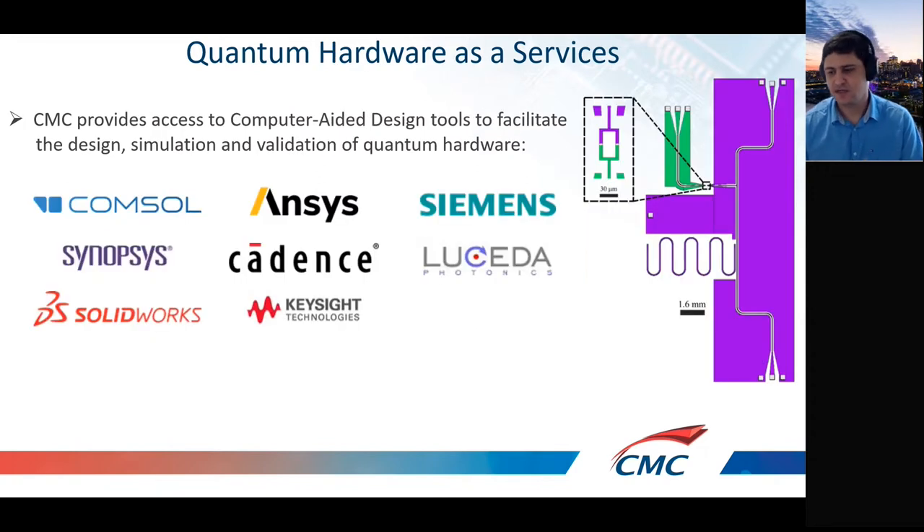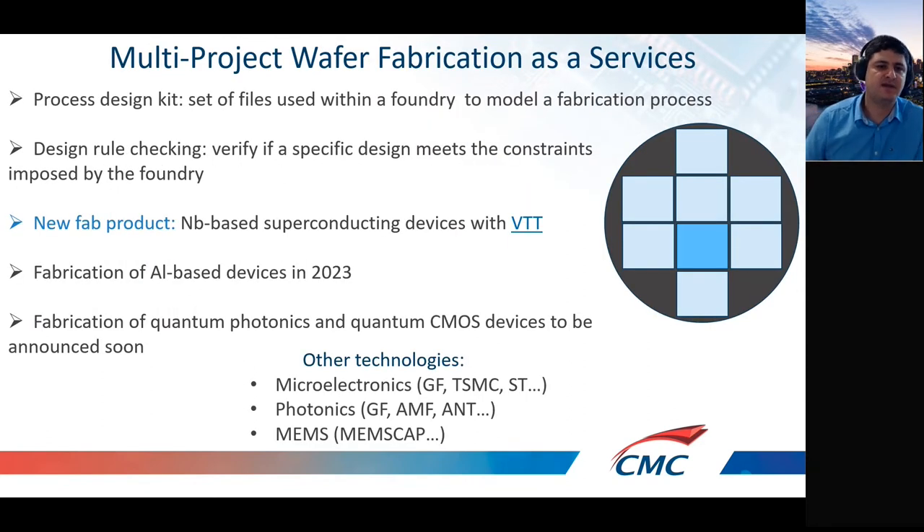CMC's main core business activity is fabrication of devices. We offer all the support needed to clients to fabricate and simulate quantum devices. As part of quantum hardware, we provide access to tools that allow you to design, simulate, and verify quantum hardware, microtronics, photonics, and MEMS devices, including simulation tools for materials. The main project is called the multi-project fabrication service.